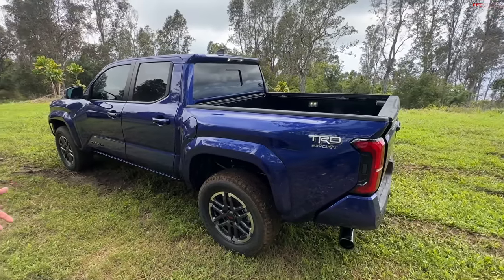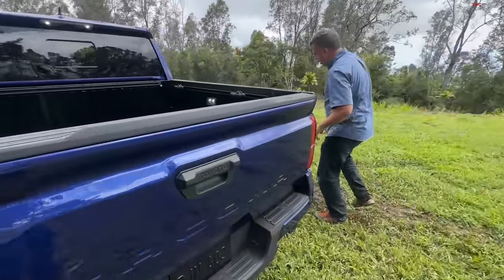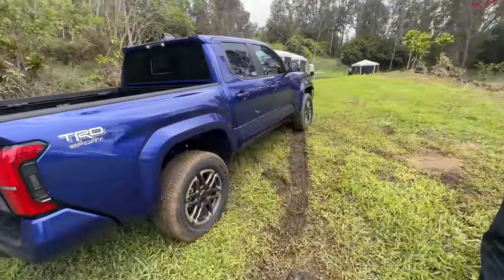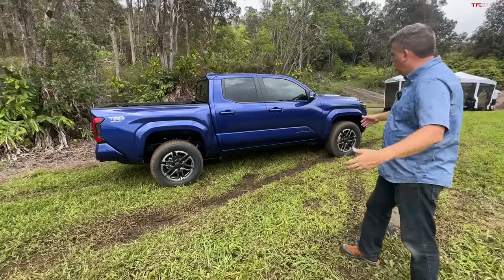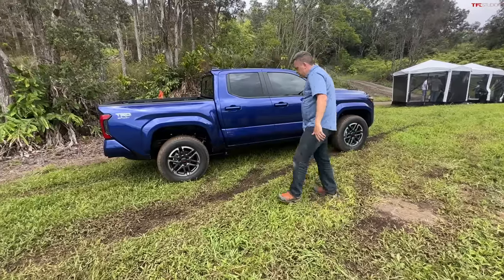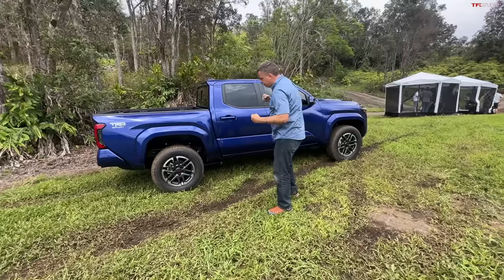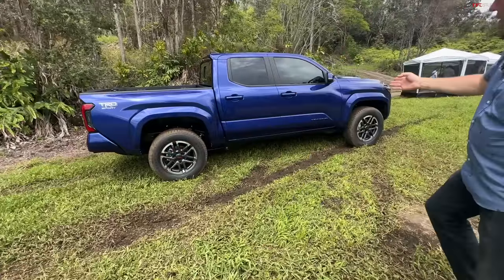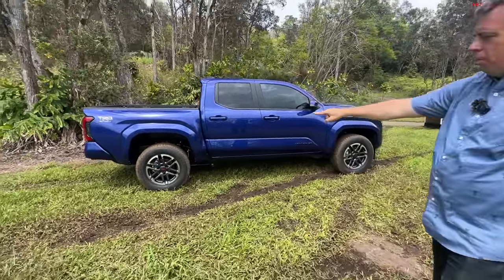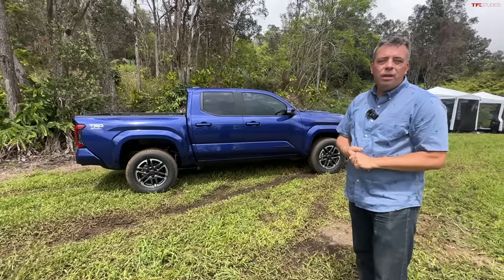The basics is the chassis — it's a TNGA-F fully boxed frame. It's related to the Tundra and the Sequoia because they're consolidating chassis components across their truck lineup. They kept the front axle where it was, moved the rear axle back about four and a half inches, stretching the wheelbase. That gives a better departure angle, a really good approach angle, though the breakover suffers about three degrees.